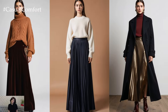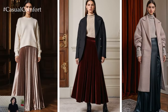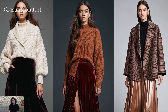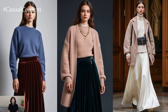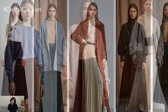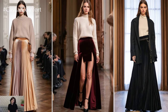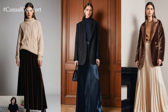Maxi skirts have made a triumphant return this season, and they are more than just a nostalgic nod to previous decades. Think luxurious materials such as wool, silk, and velvet, paired with modern cuts and edgy details. Fall-winter 2024-25 is all about mixing and matching these skirts with oversized knitwear, fitted blazers, and statement coats to create dynamic, elegant silhouettes. The beauty of maxi skirts lies in their versatility — from flowy A-line styles to more structured, pleated designs, there is a long skirt for every taste and occasion.